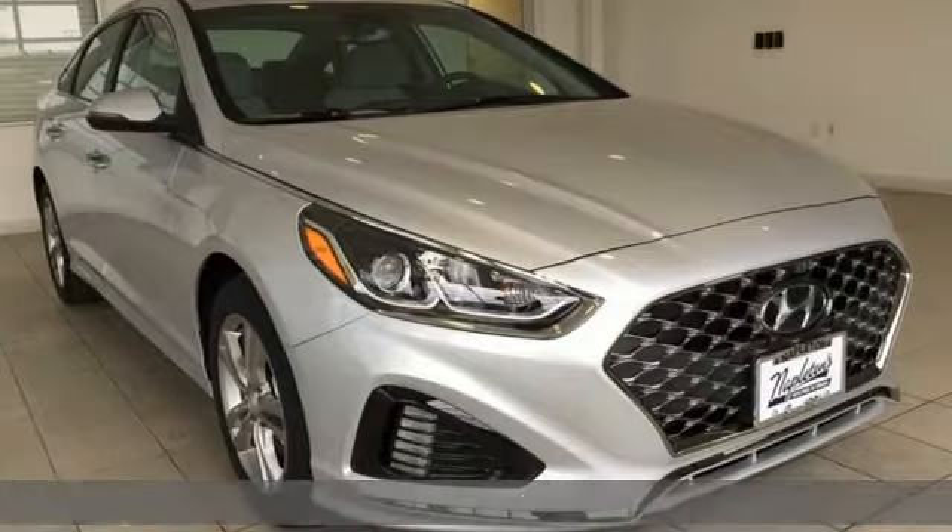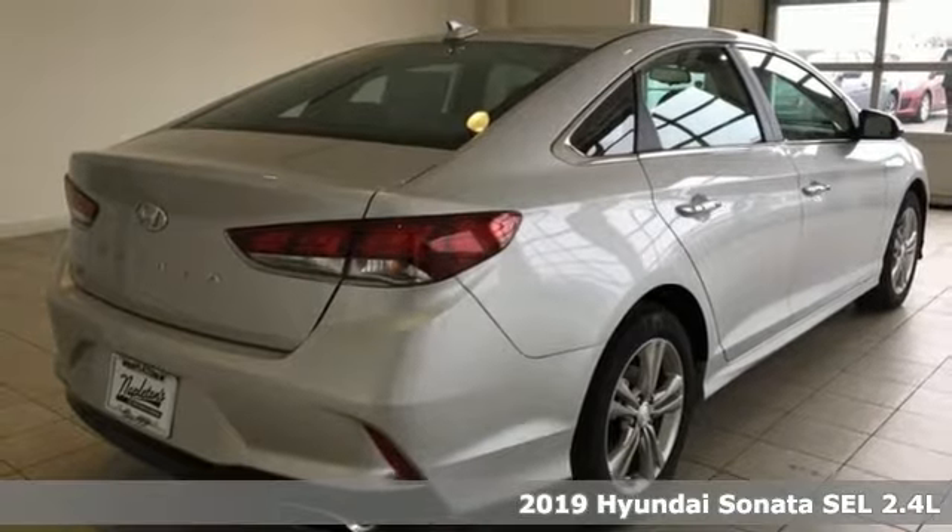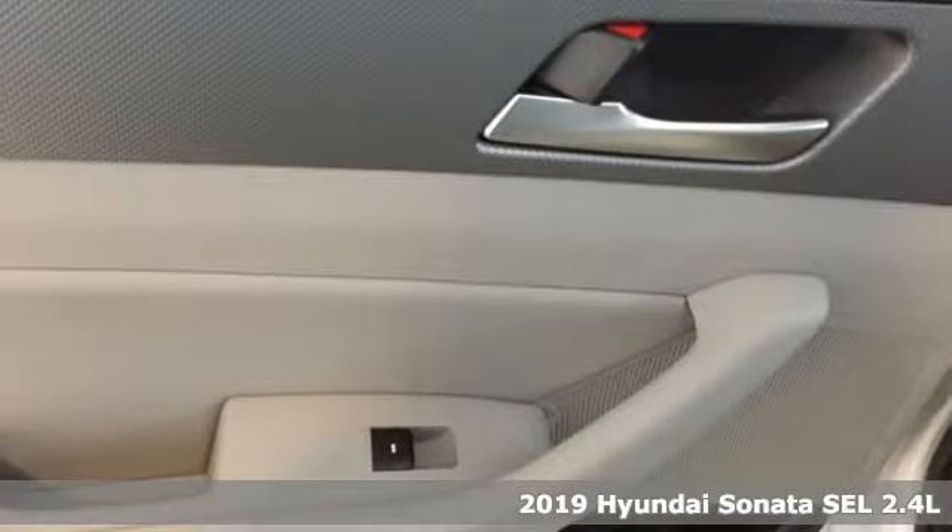Here's a new 2019 Hyundai Sonata. With a feel as good as it looks, it's a midsize sedan on the outside and luxury car inside.